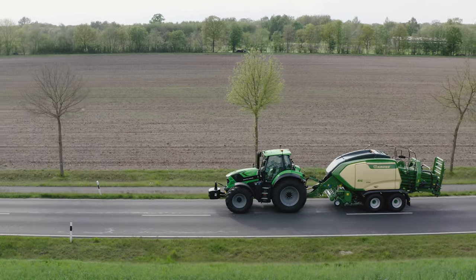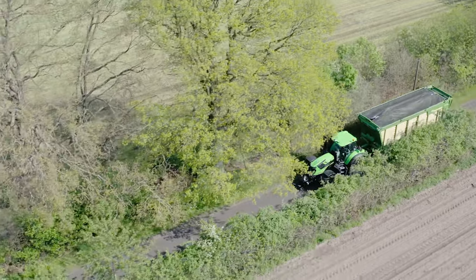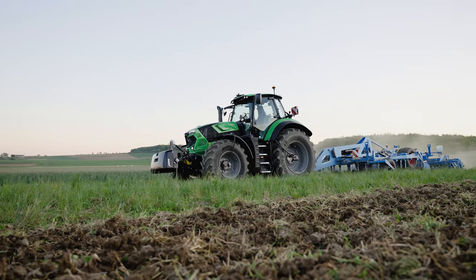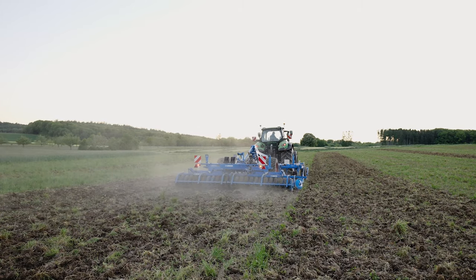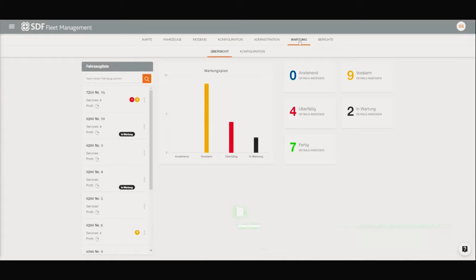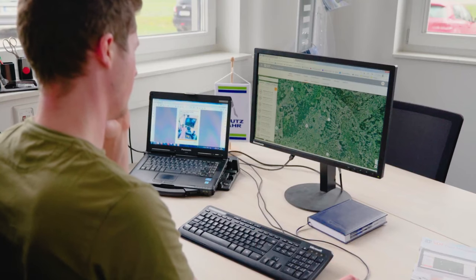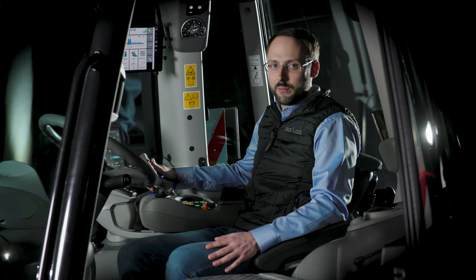The new Series 7 TTV is TIM ready. TIM allows communication between tractor and implement in both directions, enabling the implement to automatically control certain functions of the tractor. As the machine can therefore be optimally utilized, TIM increases efficiency and quality of work while at the same time relieving the driver. The new Series 7 TTV includes a data package as standard — free of charge in the first year — offering a license for SDF fleet management, with which you can receive machine-specific data in real time, thereby analyzing, monitoring and optimizing operations.